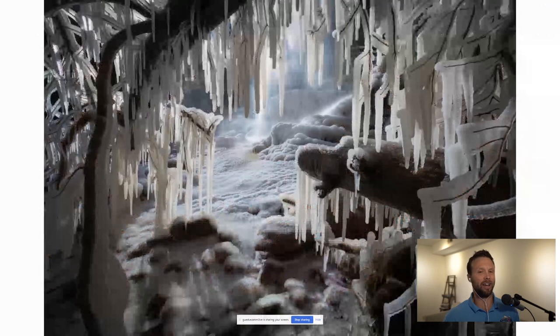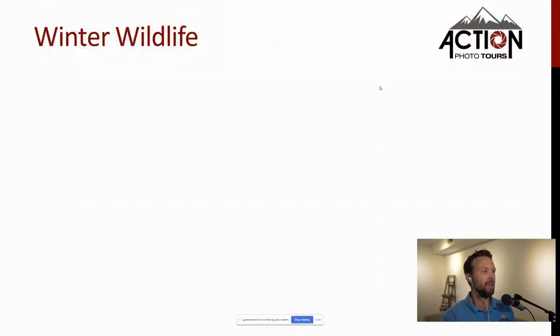You also have all these options when icicles are hanging down — you can use those for foregrounds. Sometimes I'll get my macro lens out and shoot details of ice crystals. There is so much to shoot in the wintertime.